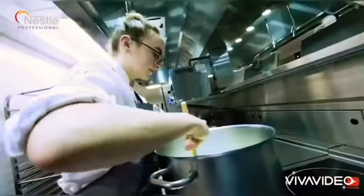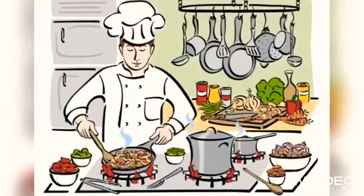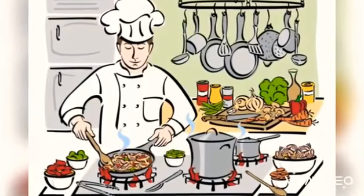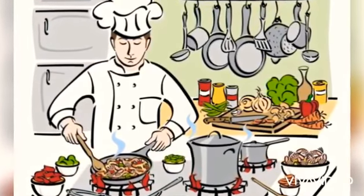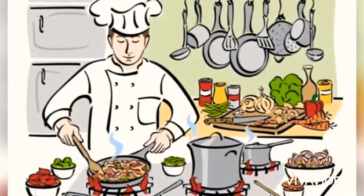We then have the commis chef, who works under the chef de partie to learn the ins and outs of a specific section. This chef usually has recently completed or is still taking part in formal training at a college.